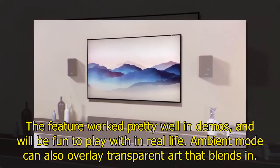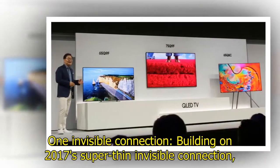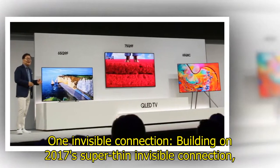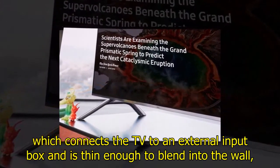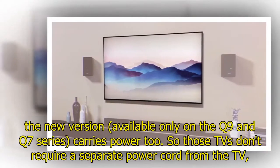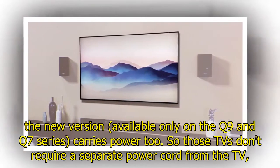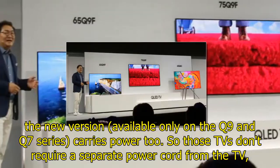Ambient mode can also overlay transparent art that blends in. Building on 2017's super-thin invisible connection — which connects the TV to an external input box and is thin enough to blend into the wall — the new version, available only on the Q9 and Q7 series, carries power too, so those TVs don't require a separate power cord from the TV, just the one from the box.